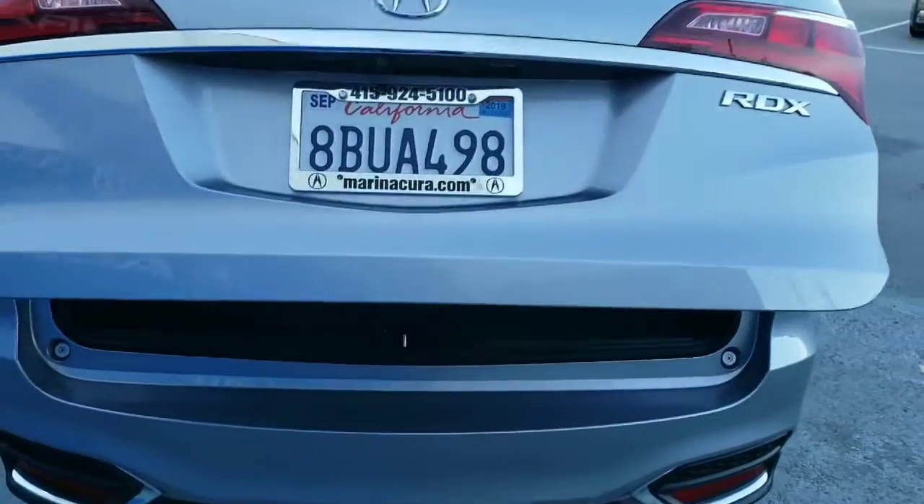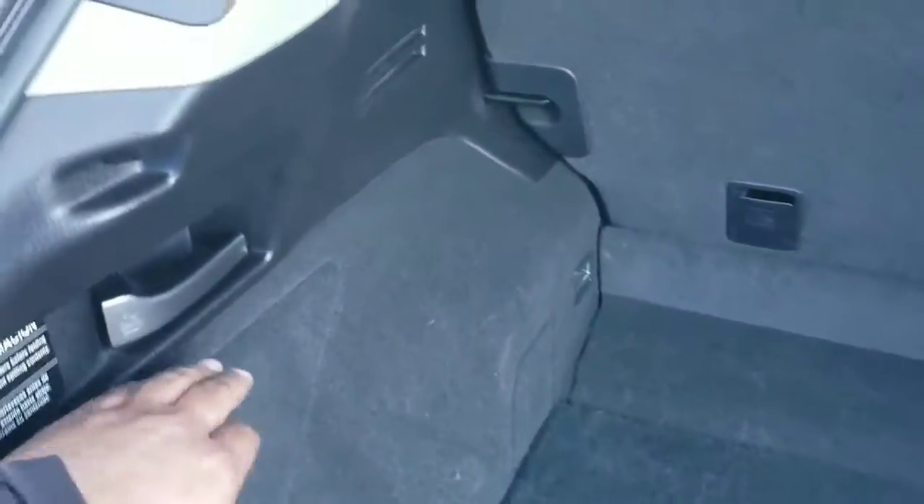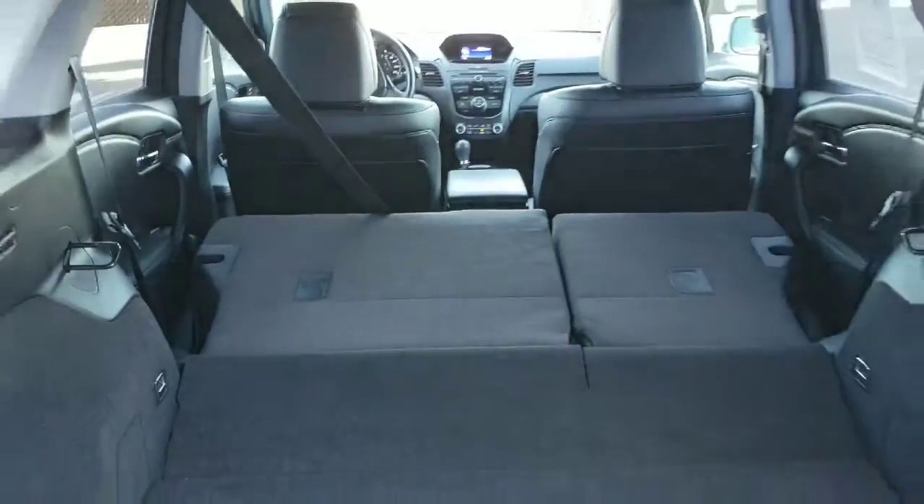Looking inside you'll notice you have a lot of cargo space, as well as levers on the left and right side to fold down the seat. When you pull the lever it'll actually fold it down so we have even more cargo space.